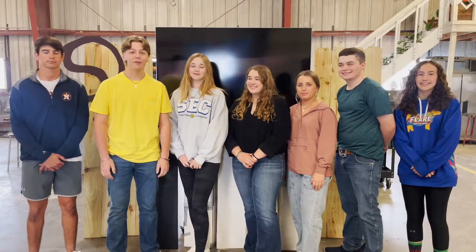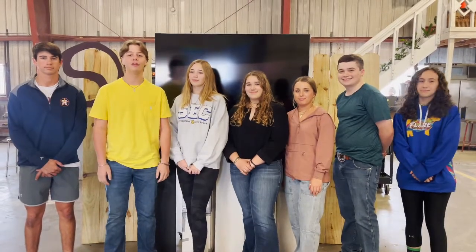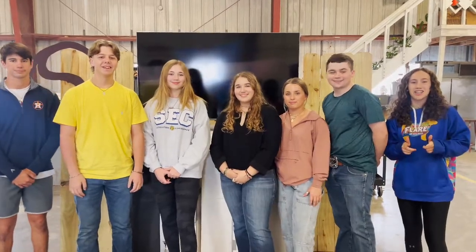Howdy, we're Centian FFA and we'd like to take this time to tell you about our project. We are the Centian FFA Officer Team, and coming from a community that has very deep roots in agriculture, it is of utmost importance that we educate our community on the importance of agriculture all around our community, state, and nation. So let's get to our project showcase.